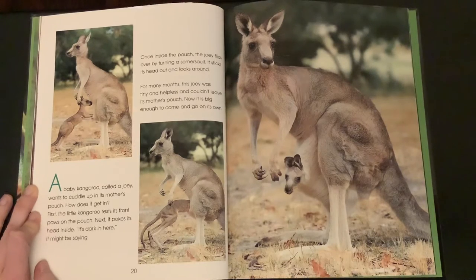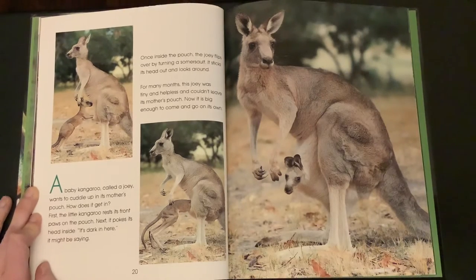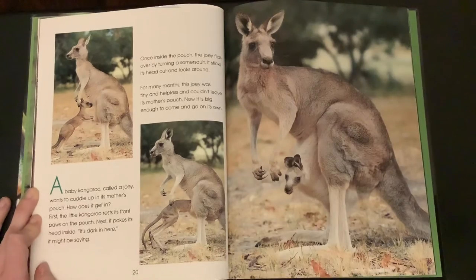It sticks its head out and looks around. For many months, the joey was tiny and helpless and couldn't leave its mother's pouch. Now it is big enough to go out on its own.